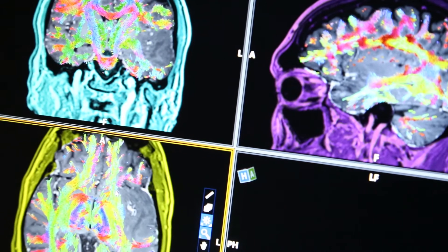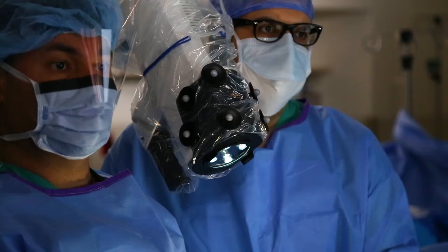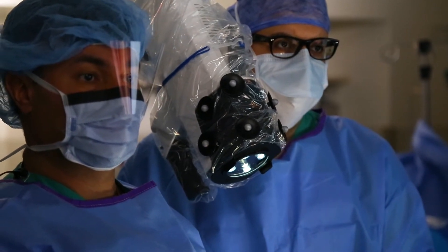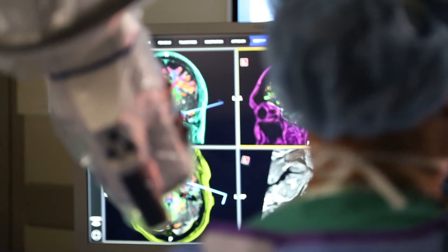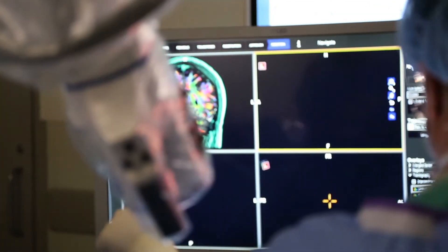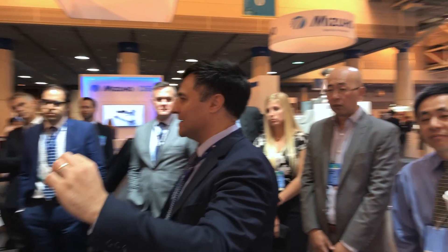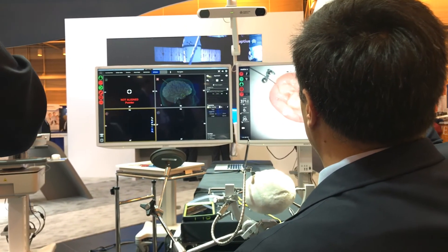On top of that, we're able to bring in the tracks — the important tracts that control movement. In one case, our patient had a tumor located in his language area. So we could actually see his language tracks while the patient was awake, and we could simulate those tracks. It's all coming together nicely to provide information to myself as a neurosurgeon to decide how I could safely take out the tumor and preserve neurologic function.